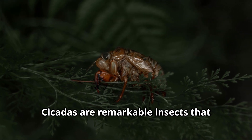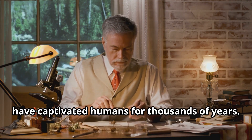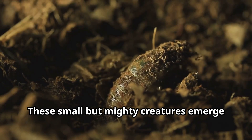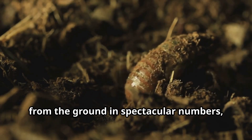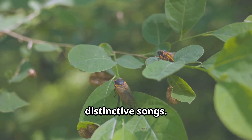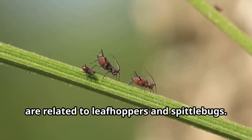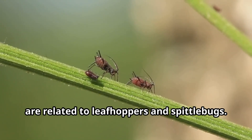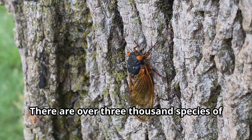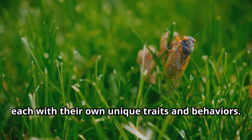Cicadas are remarkable insects that have captivated humans for thousands of years. These small but mighty creatures emerge from the ground in spectacular numbers, filling our summer days with their distinctive songs. Cicadas belong to the order Hemiptera and are related to leafhoppers and spittlebugs. There are over 3,000 species of cicadas found across the world, each with their own unique traits and behaviors.